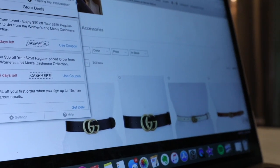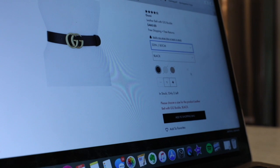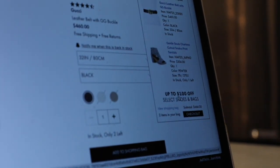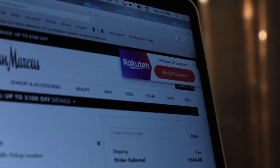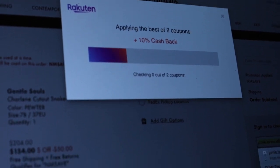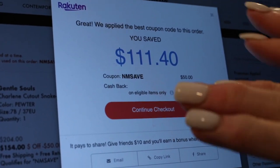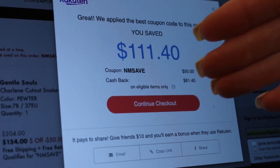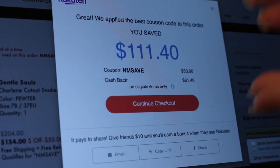Let's scroll down and see if we can get this Gucci belt with 10% cashback. We'll choose a size — two items in my bag for a total of $664. Now let's check out. We found two coupons — apply coupons. This is amazing: you are buying a Gucci belt and a pair of Gentle Souls shoes and Rakuten will deposit the cashback directly into your PayPal, or send a check if you prefer.